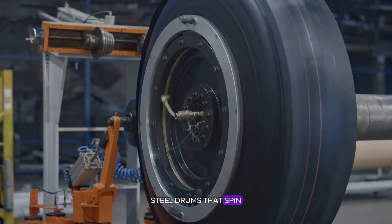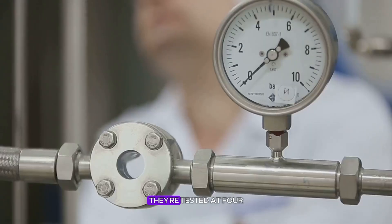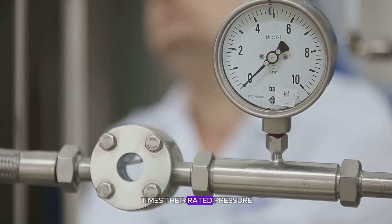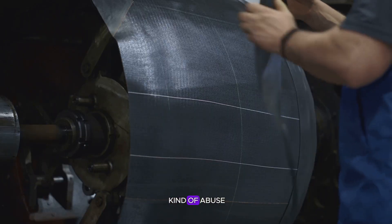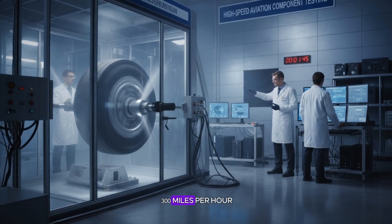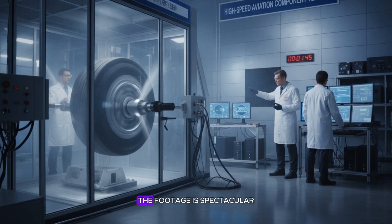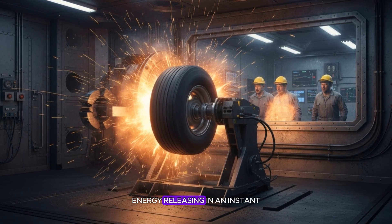The drums spin faster and faster until the tire literally explodes. They're tested at four times their rated pressure and twice their rated speed. Only after surviving this kind of abuse do they earn certification. Some are pushed beyond 300 miles per hour before bursting, and the footage is spectacular — rubber shattering like glass, energy releasing in an instant.